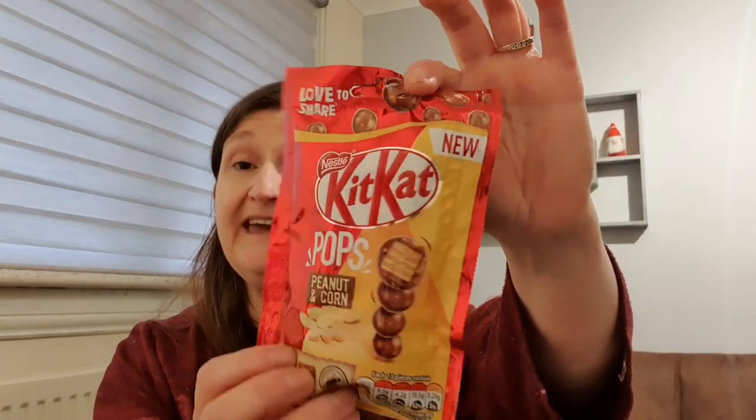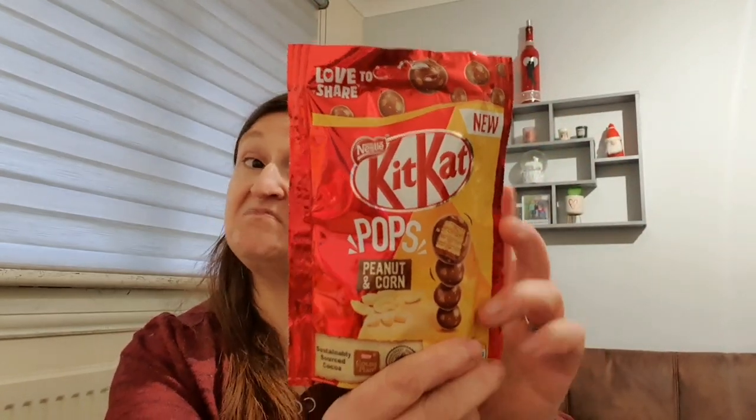I actually picked these up for Brooke when I saw them - Kit Kat Pops. I'd never seen them before and it says they're new. It's peanut and corn flavour - she loves the peanut butter chunky Kit Kats and she likes popcorn-flavoured things, so I thought she'd like that. For 13 pieces it's 158 calories. They were a pound for the bag.